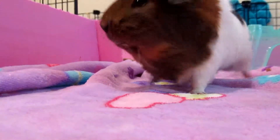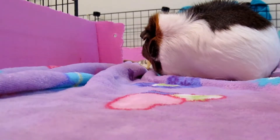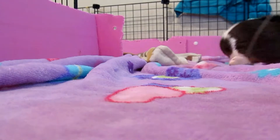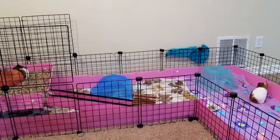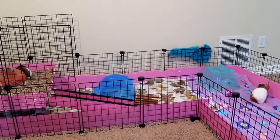Tip four: cage space. Pet store cages are too small for your guinea pigs. Each guinea pig should have a minimum of 7.5 square feet, but 10.5 square feet is preferred. The best way to reach this size is to build your own cage. We made a C&C cage, which stands for cubes and coroplast. We got ours online at guineapigcages.com, where they sell them for a reasonable price.